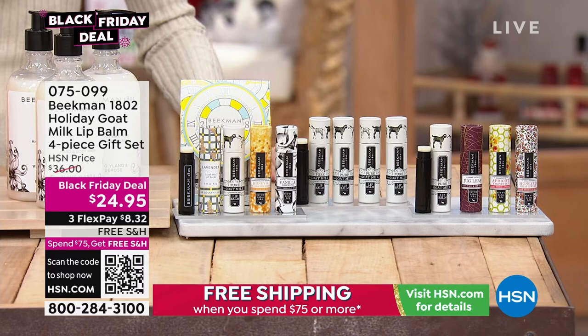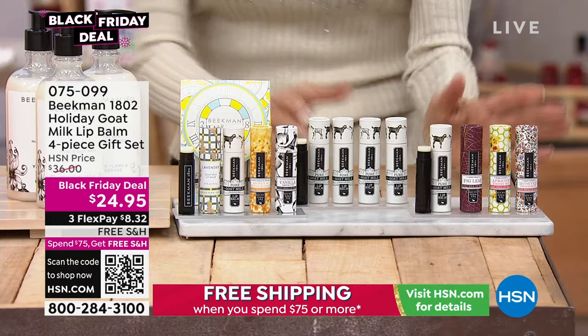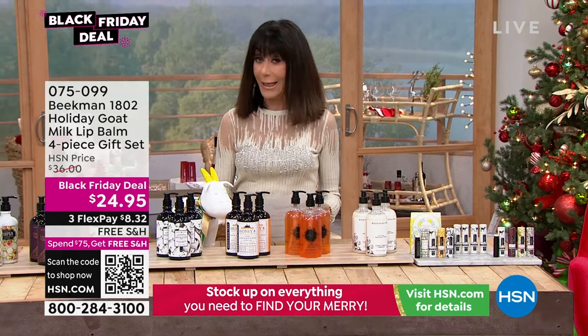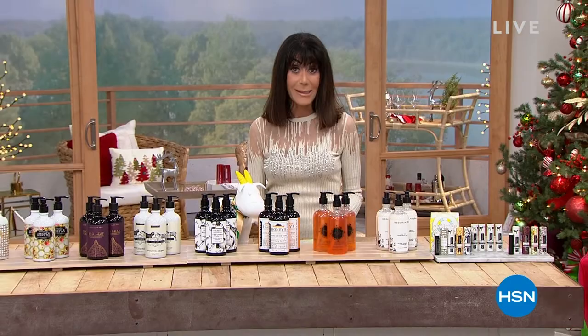We're going to take a quick break, but there's more fabulous holiday gifts coming up with the Beekmans on the other side. Stay tuned.